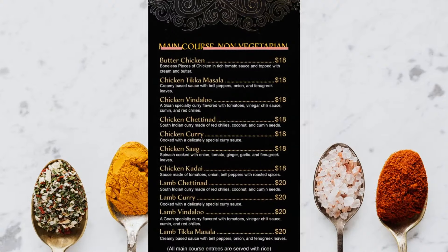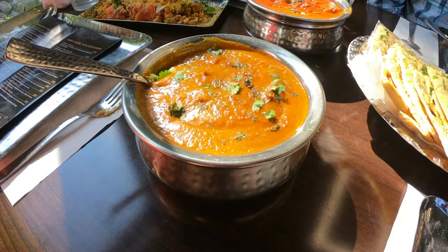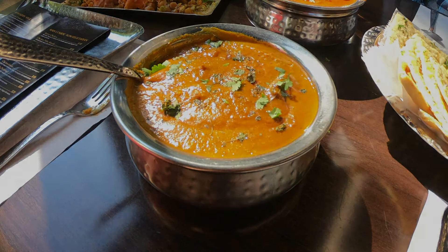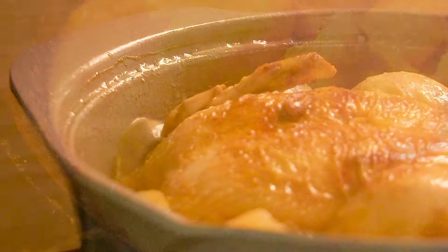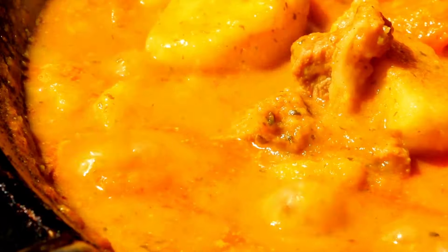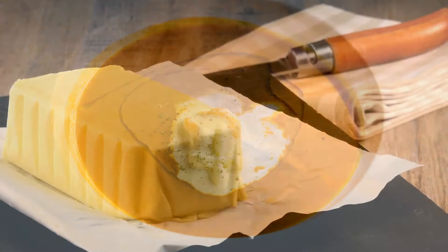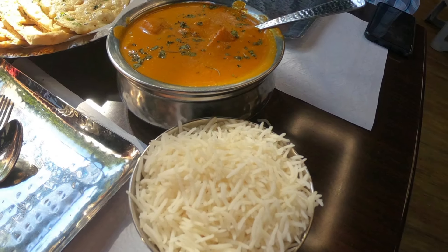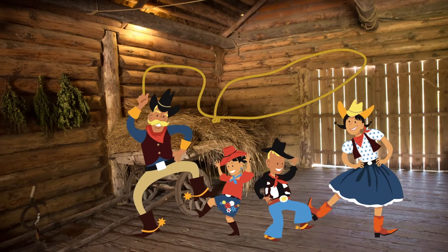Let's saddle up and mosey on over to the main course, y'all — a mouthwatering butter chicken. Now when we talk about butter chicken, we're talking about a creamy tomato-based curry that's fit for a king. It is chock full of boneless pieces of chicken, each one simmered to tender perfection and then bathed in this rich aromatic curry sauce. To top it all off, they add a dollop of cream and a pat of butter. This butter chicken curry is a true flavor explosion — a symphony of spices that'll have your taste buds doing a hoedown.